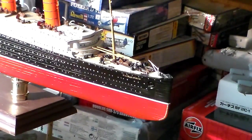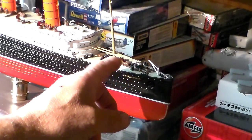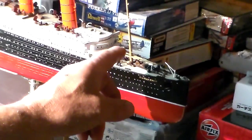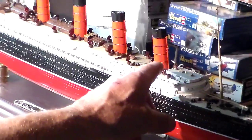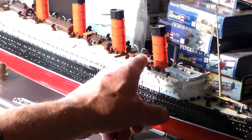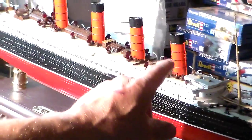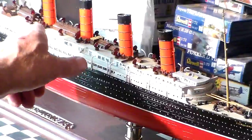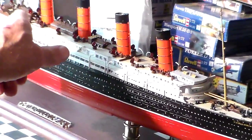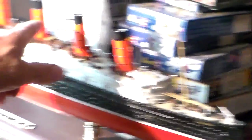Right here as you can see, I've got all the details done on the hull itself right here. I've got the bridge deck all assembled on top of the first class promenade deck walls right here. I got all the funnels — the uncovered funnels on top of the ventilation system — installed on there as well. I got all four funnels done, as you can tell.